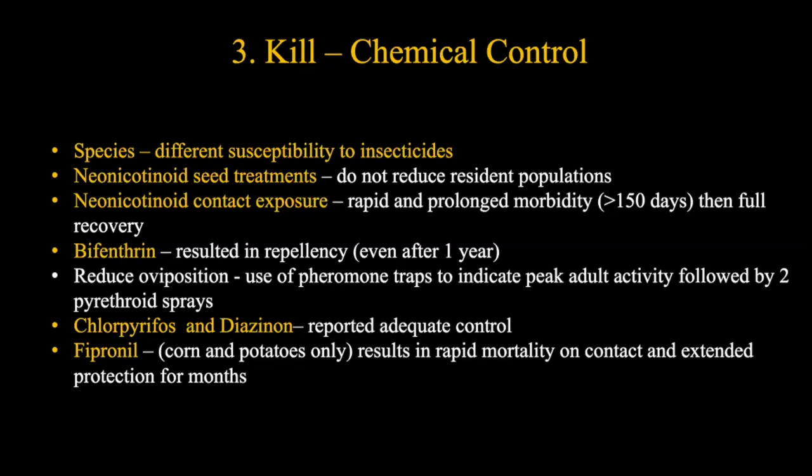Neonicotinoid contact exposure causes prolonged morbidity - greater than 150 days - but then the wireworm has full recovery. If that's long enough to get your crop out, it's good enough. Pyrethroids like bifenthrin, on the other hand, have a lot of repellency even after a year. Bifenthrin and other pyrethroids tend to bind to the soil with a slow degradation curve, so we can benefit from that residual effect. We have seen at the station that bifenthrin has been pretty effective for our crops.